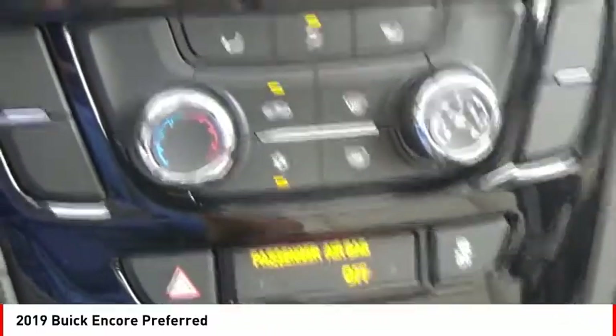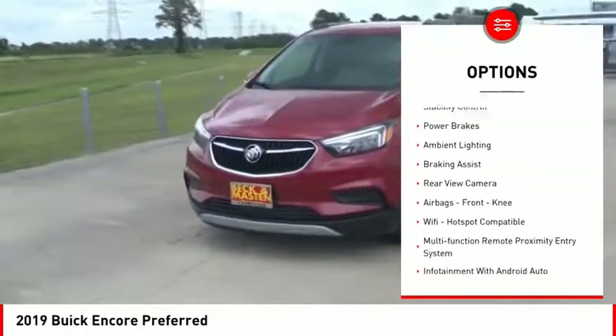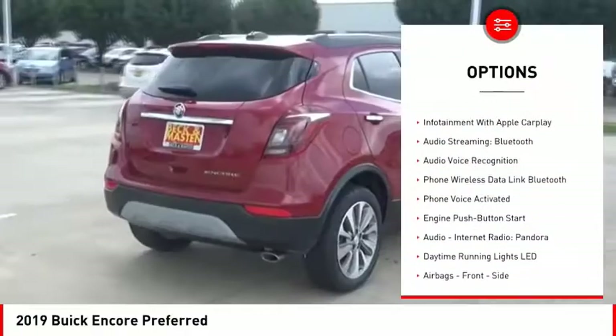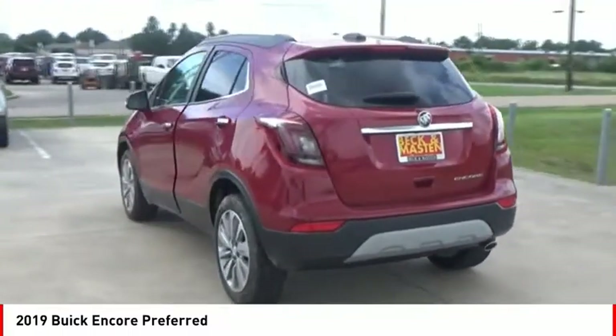Standard features that would make any car owner smile. Here are some of this vehicle's great options: power rails, traction control, stability control, power brakes, ambient lighting, braking assist, rear view camera, airbags, front knee airbags, and Wi-Fi hotspot compatible.